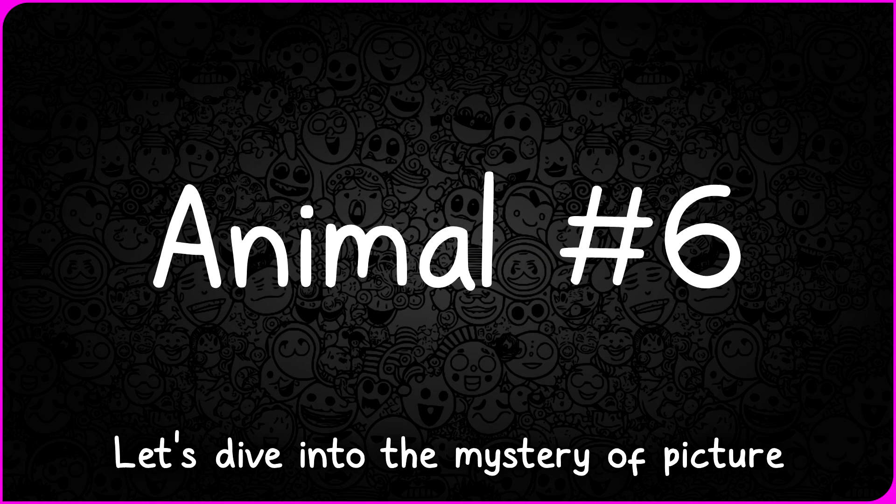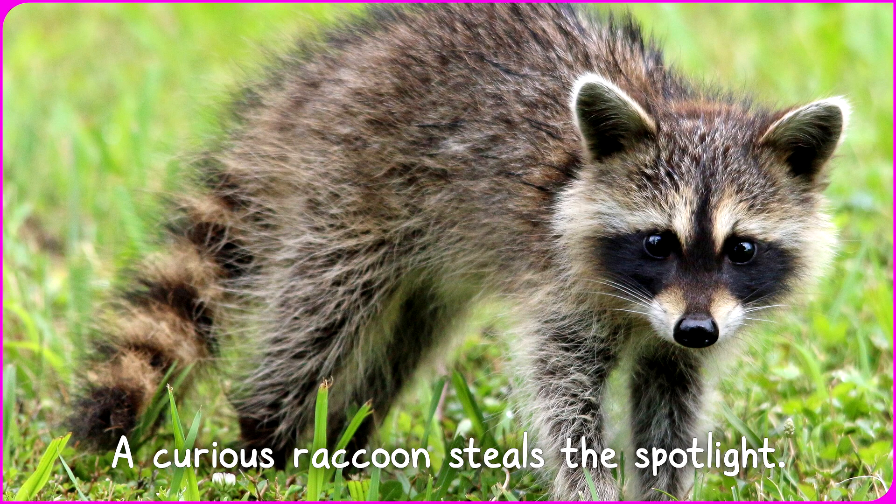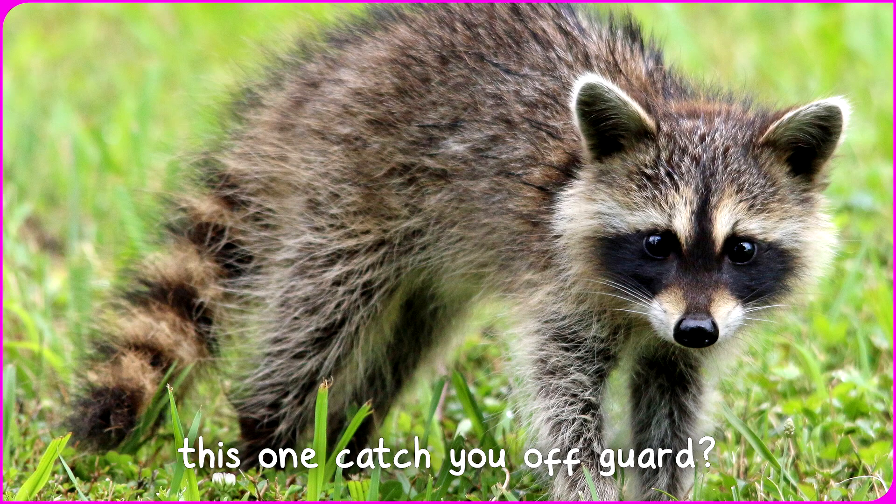Let's dive into the mystery of picture number six. Ta-da! A curious raccoon steals the spotlight. Were your guesses sharp and curious, or did this one catch you off guard?